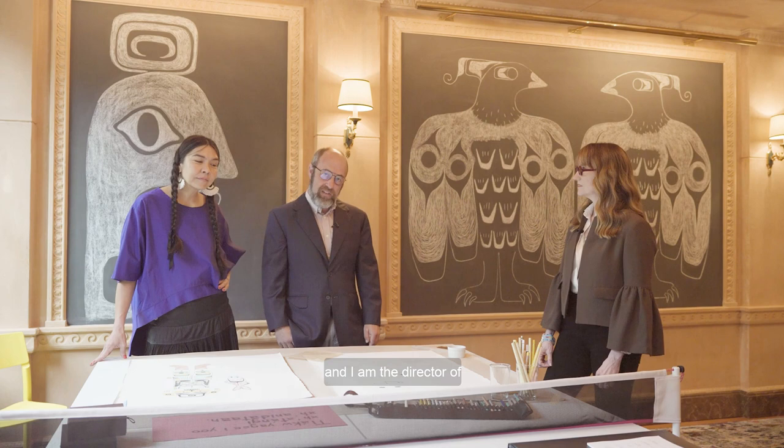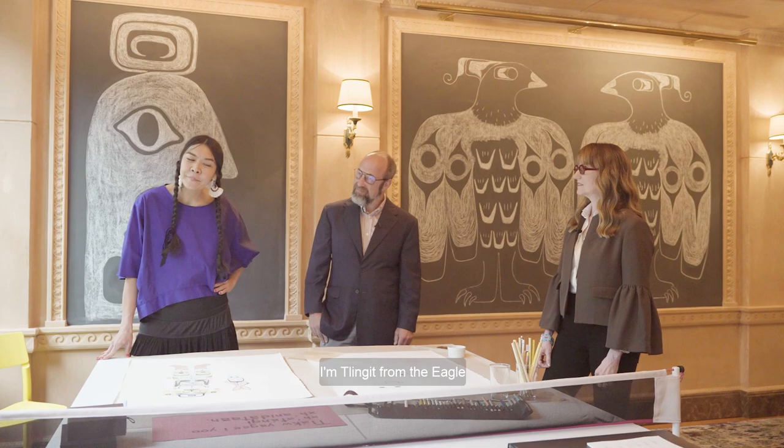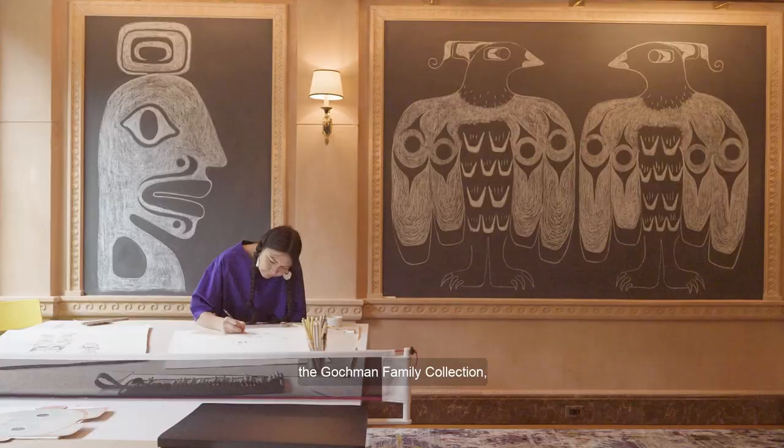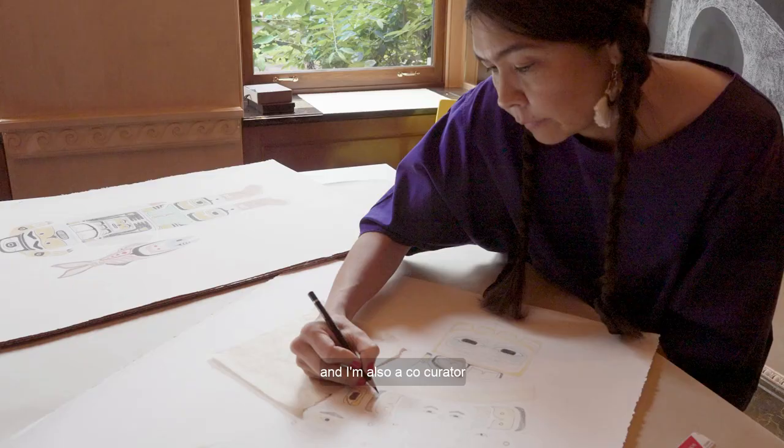This is Rachel Martin. I'm Flinkette from the Eagle Killer Whale Clan. I'm an artist in residence at the Gotchman Family Collection and I'm also a co-curator with the collection as well.